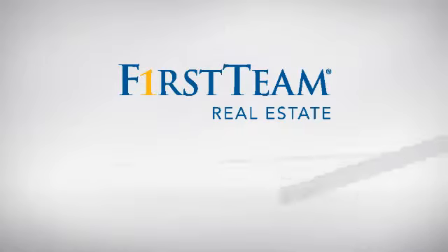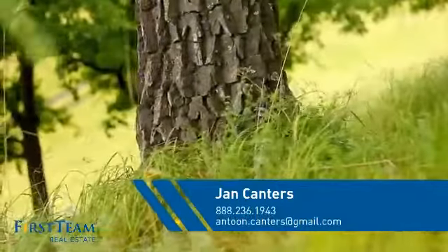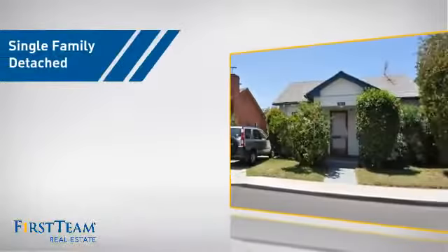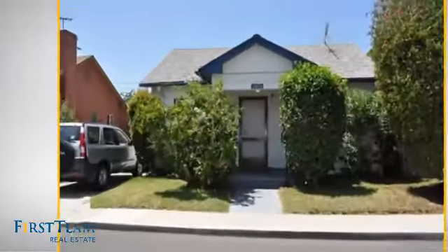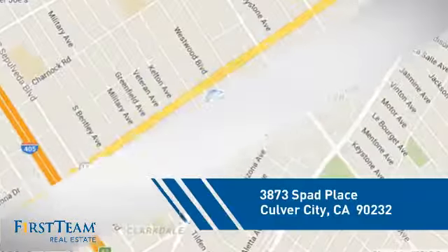At First Team Real Estate, you'll find just the right home for you. This video is brought to you by your real estate agent, Jan. This home is a great choice for those looking for comfort, convenience, and the privacy of their own home. And it's located in this area.